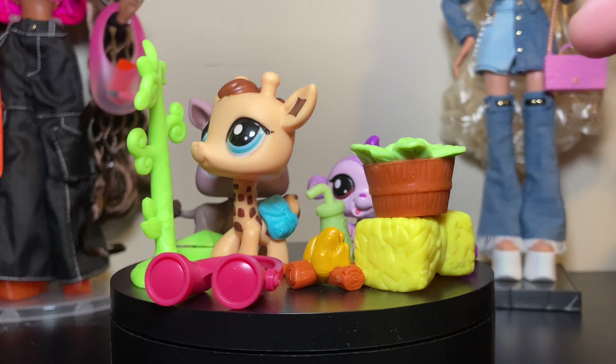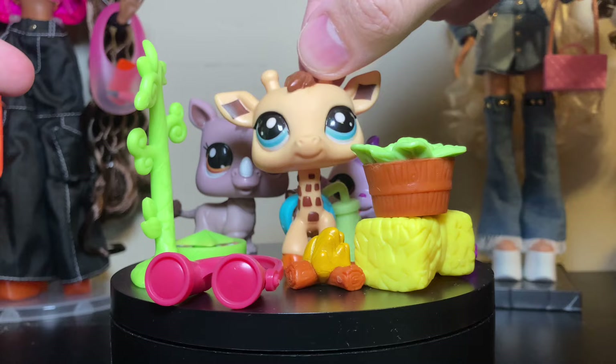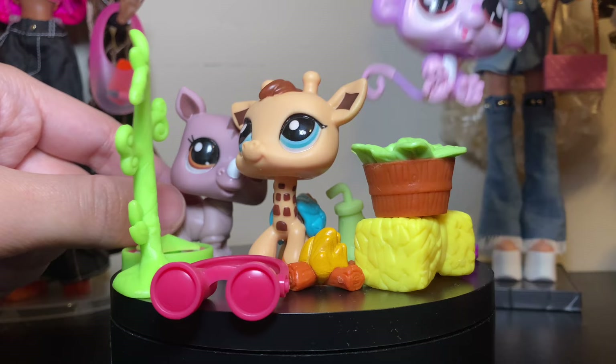Overall you get a ton more accessories than in the Walmart pack. The box is also bigger. But I think the price is the same. I would recommend this set because it's very cute — I like the giraffe, I like the monkey. The rhino is cool too.